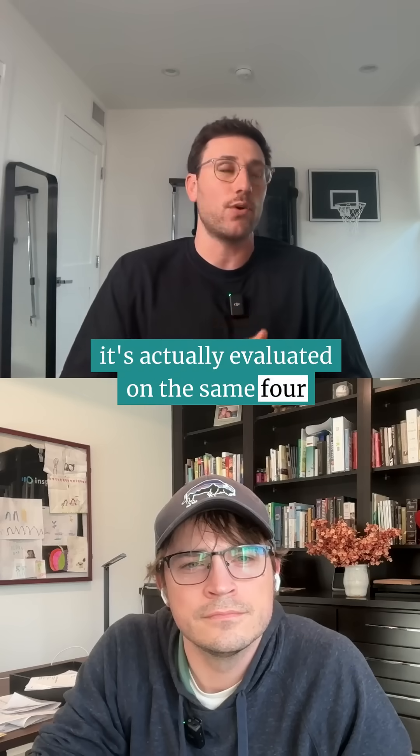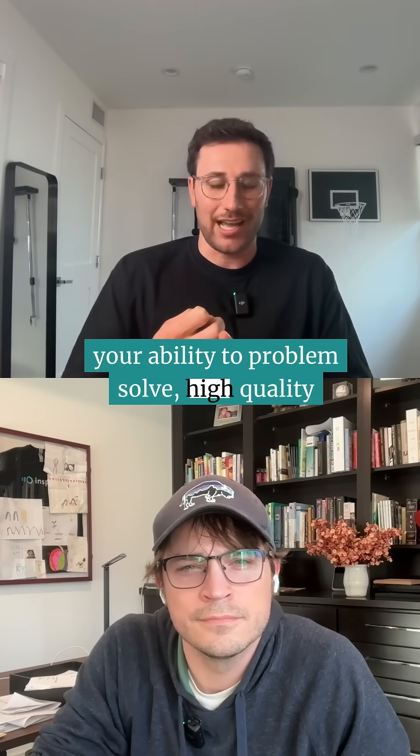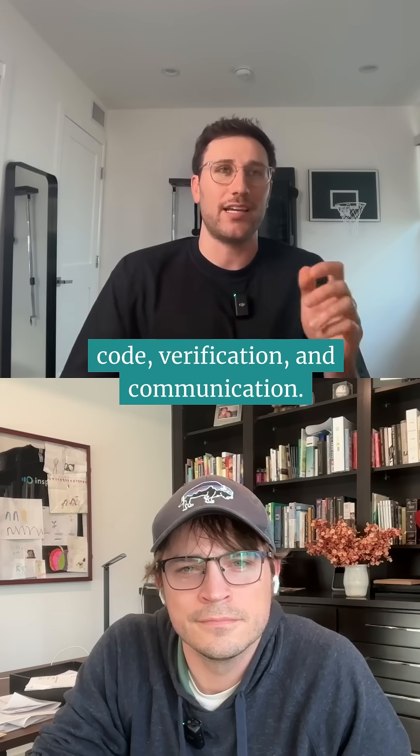It's actually evaluated on the same four competencies at Meta: your ability to problem-solve, high-quality code, verification, and communication.